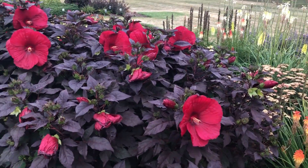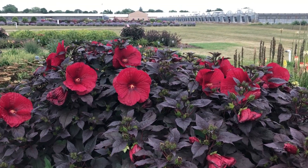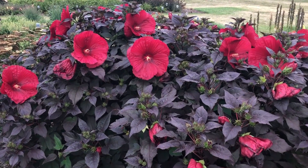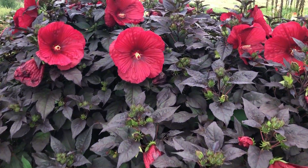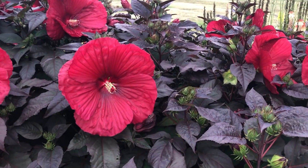Hi, this is Heidi from Garden Crossings out in the Trial Garden today, and here we have the Summerific Holy Grail hibiscus. This plant has got virtually black foliage and deep crimson red blooms. They're about eight inches across.